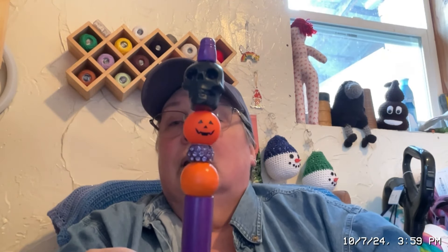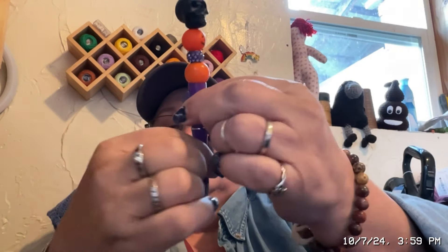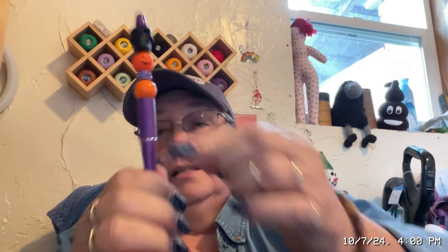In Don Aaron's package, I received a cool pen that's got a black skull head and a pumpkin and it's purple. It makes a little snap when you know you've opened it all the way. It does write really well — I've already written with it.